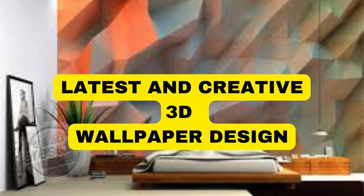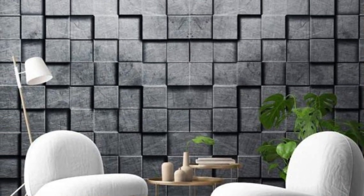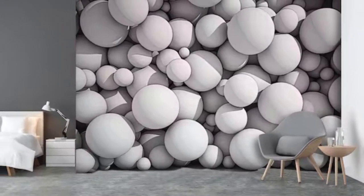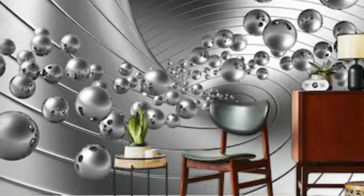Lit Blinds Store introduces the captivating world of 3D wallpaper, where artistry and technology seamlessly converge to transform your living spaces into immersive realms of visual splendor. 3D wallpaper transcends traditional flat surfaces, adding depth, texture, and a dynamic dimension to your walls.